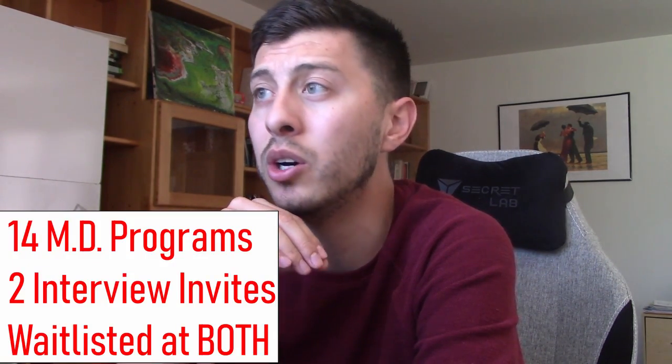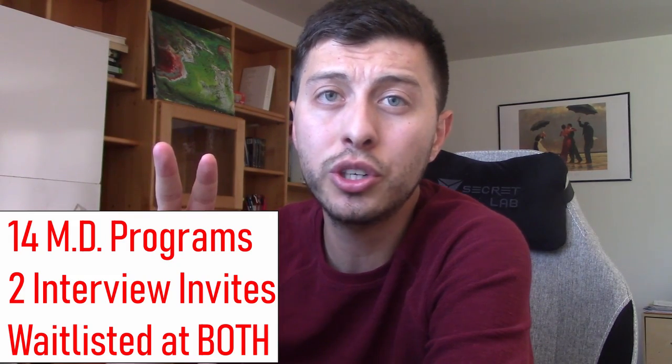Starting with medical school questions: what medical school do I go to, where did I go to undergrad, and what was my major? I'm currently at the University of New Mexico School of Medicine. I went to the University of New Mexico for undergrad. My major was biology with a minor in chemistry, and I double majored in Spanish. I applied to 14 medical schools — all MD schools. I got interview invites from two, was placed on the waitlist at both, and got in from there.